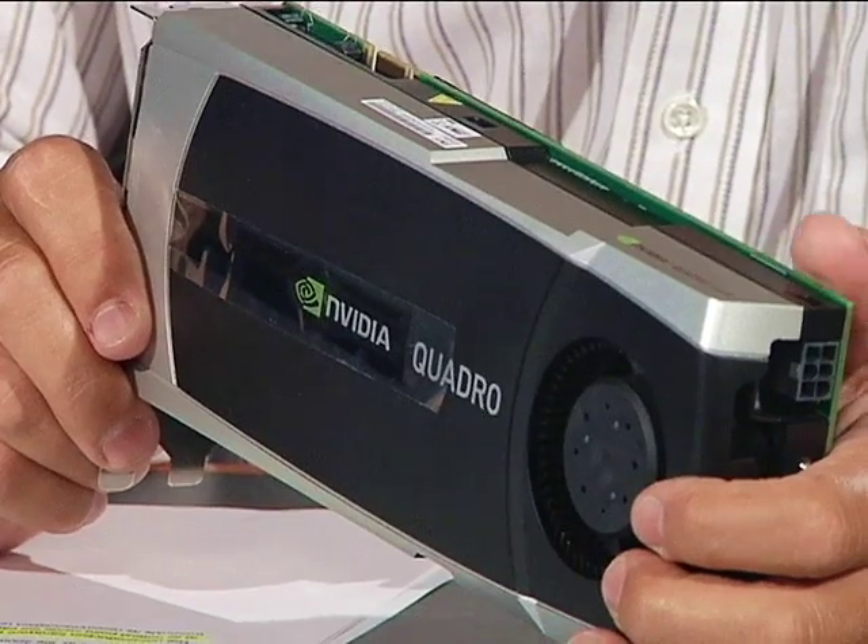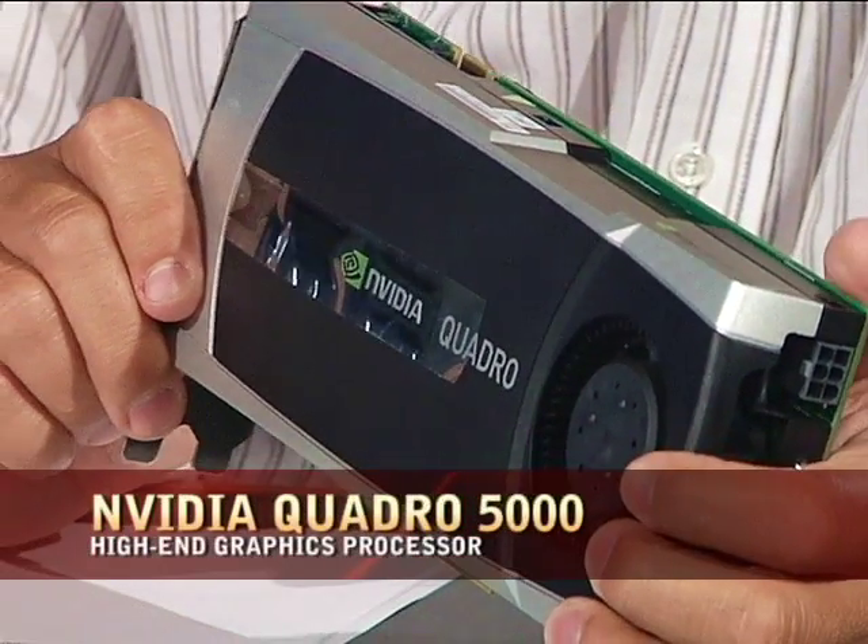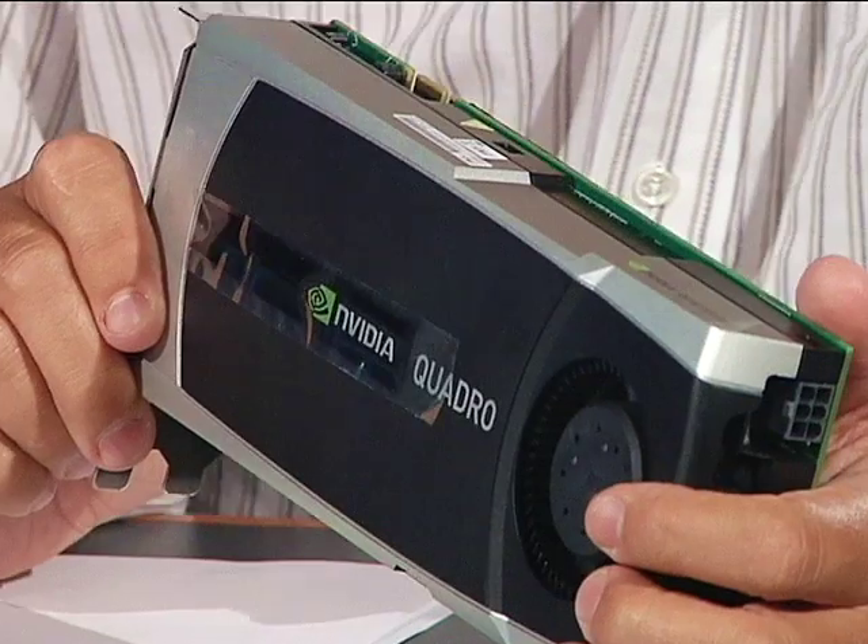Hi, Eddie Correa from the CRN Test Center here with a look at the NVIDIA Quadro 5000. This is a pre-production unit that the company sent us in time for the July 27th launch of the product, and it performed pretty well.